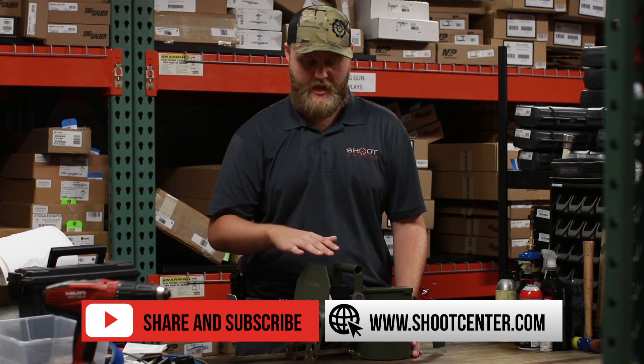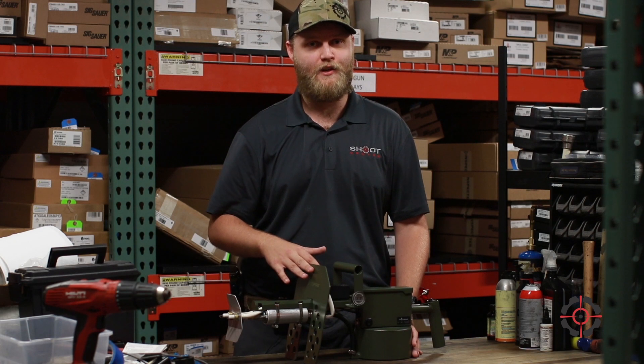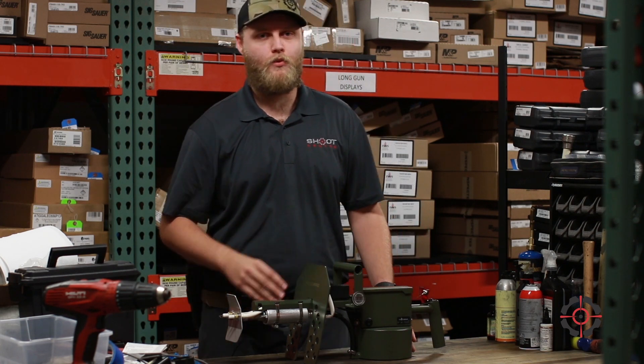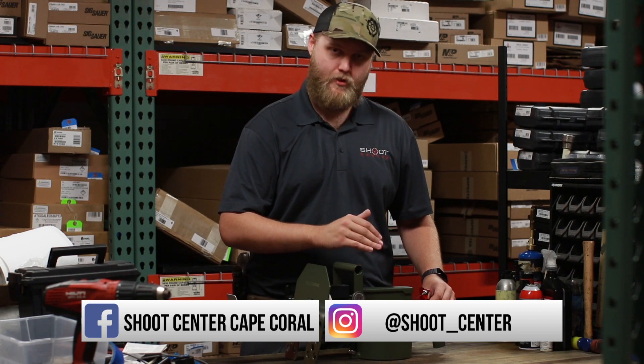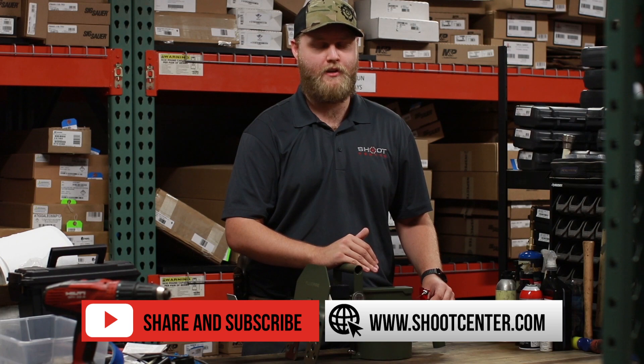This is a civilian legal, non-restricted item in the United States — legal in 48 states, including Florida. The restrictions being California and Maryland. The manufacturer is working on different nozzles that'll allow it to be California legal as well. These units run off of either a gasoline-only mix, or a 50-50 of gas and diesel if you want it to stick better to what you're trying to burn.